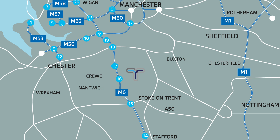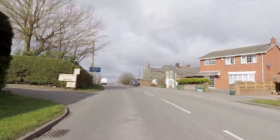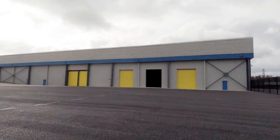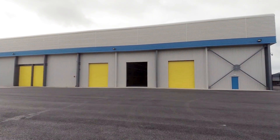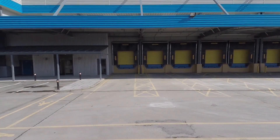From Junction 16 there is dual carriageway access along the A500 to within one mile of the property. The landlord Parabola have just completed a comprehensive refurbishment of this distribution warehouse facility, which is equally suitable for manufacturing uses as it benefits from a 1,000 kVA power supply.